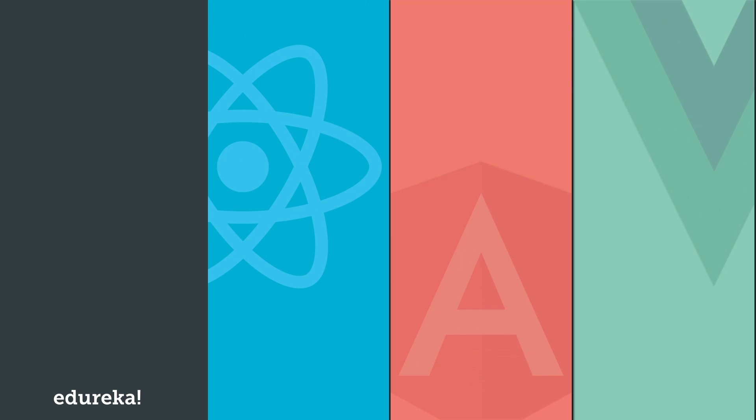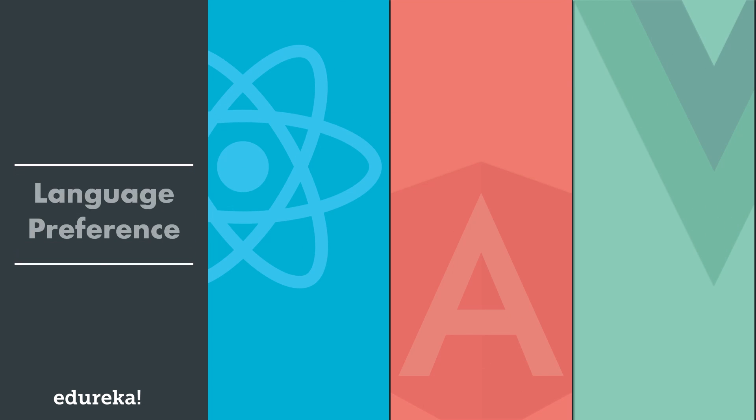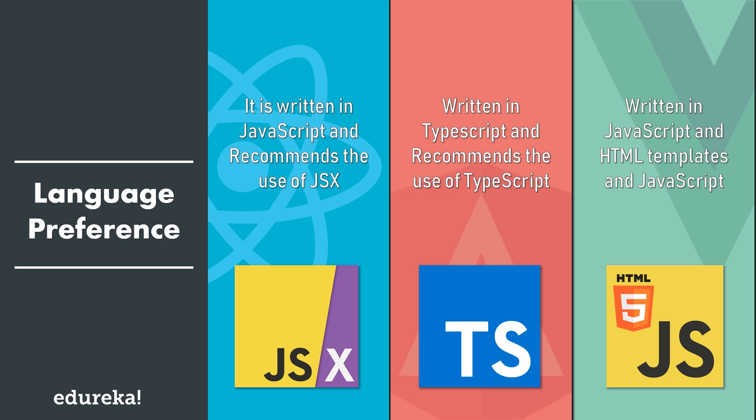The next factor is language preference. React is written in JavaScript and makes use of JSX, which is neither a string nor HTML — it is a syntax extension to JavaScript that allows developers to create React elements. Angular is written in TypeScript and uses enhanced HTML. Vue differs from both React and Angular as it gives separation of concerns and enables developers to write styles, scripts, and other things in an ordered manner. It is written in JavaScript and uses HTML templates. Since all three frameworks are component-based, you can easily reuse components across the application.